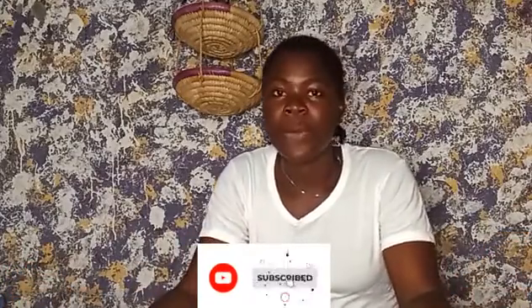Hi guys, welcome back to my YouTube channel. If you are new here, hi, my name is Hester, I'm a content creator based right here in Lori Quora State, Nigeria. Please kindly subscribe to my YouTube channel, and to my returning subscribers, thank you for coming back to watch my videos. Today we will be talking about cost of living in Ghana versus Nigeria comparison.